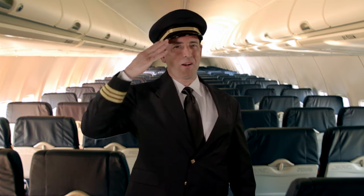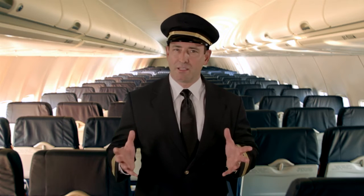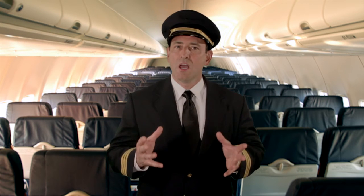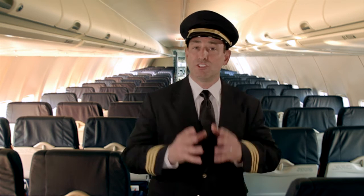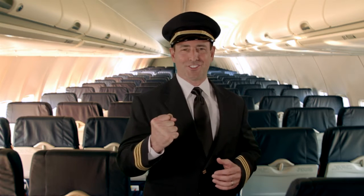Welcome aboard iSparrow Flight 2012 to better patient care. While we're waiting for the final go-ahead from the tower, I'd like to take a moment to introduce you to iSparrow Rewards, our flight loyalty program that pays you back with iSparrow gear and prizes for all your hard work to prepare for departure on Saturday, December 1st.